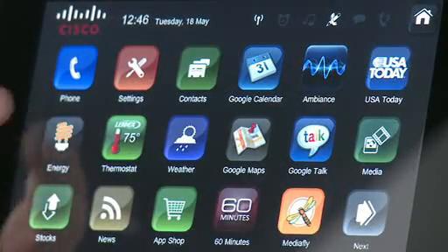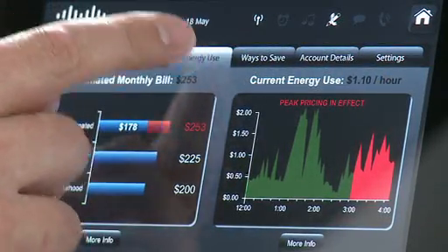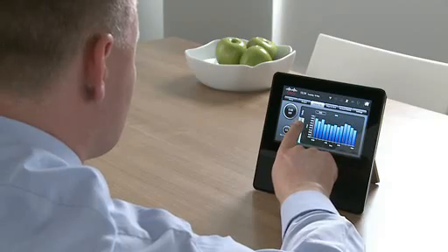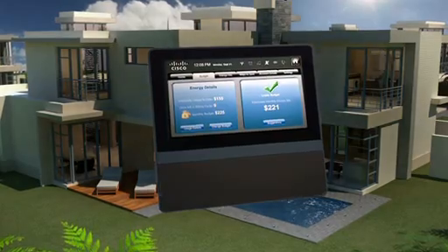With an easy-to-use display, consumers can see exactly how much energy is being consumed in their home and can view data on specific appliances or their energy usage history. The Home Energy Controller integrates multiple applications to make this device an interactive part of the household so that energy management becomes an ongoing process.